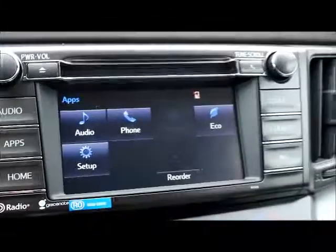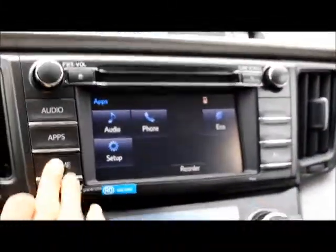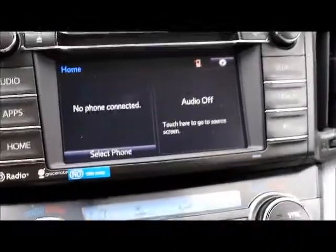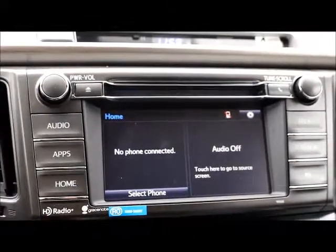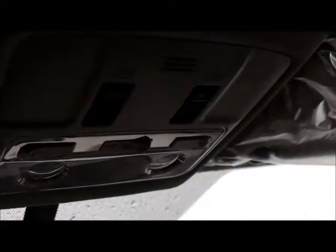In the XLE all-wheel drive, there is also navigation available. This is the standard package without navigation, but if you like navigation, there's an upgrade available for approximately $800 more. Another thing in the XLE model is you get a power moonroof, which you can tilt or open fully.